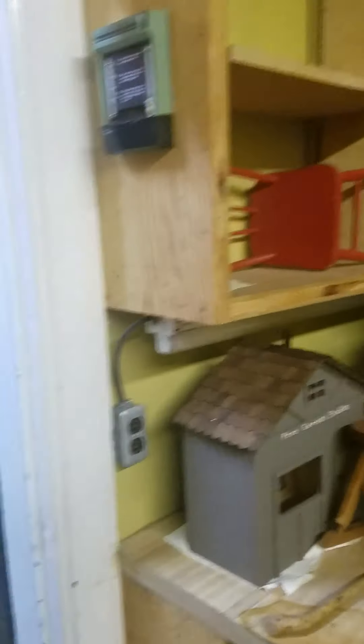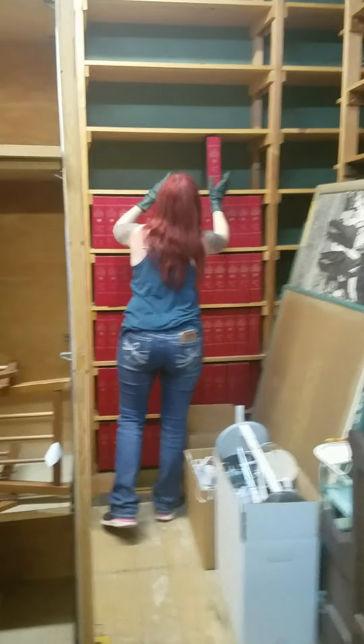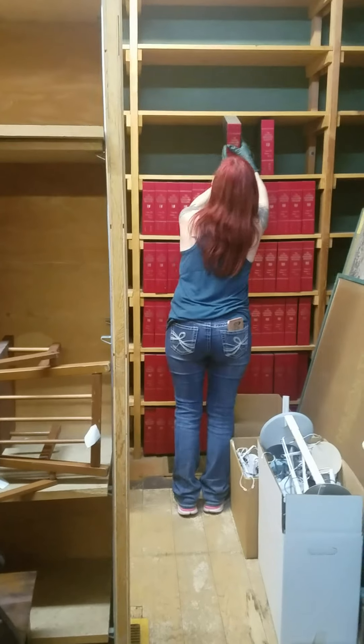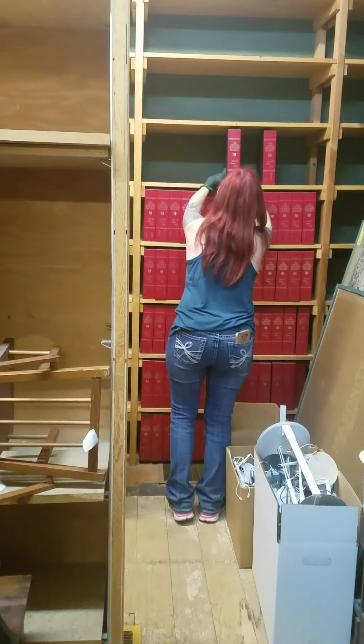We're gonna investigate a little further into the den and see if we can find the elusive collections manager. Here she is, ladies and folks — look at her, ain't she a beaut? Her hair matching those beautiful National Geographic magazines.